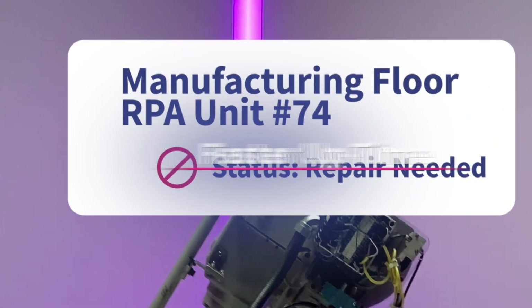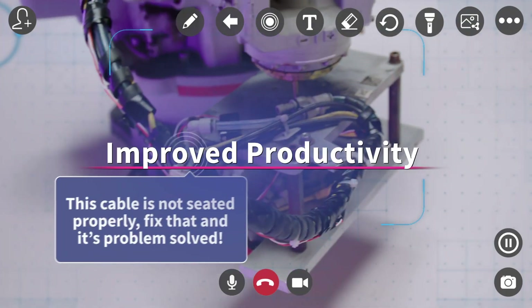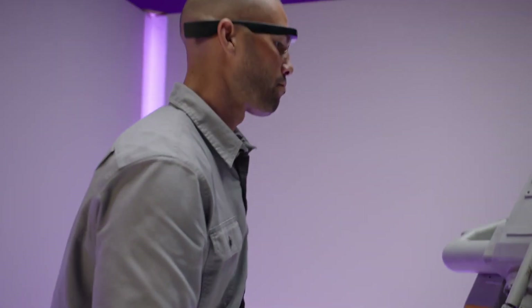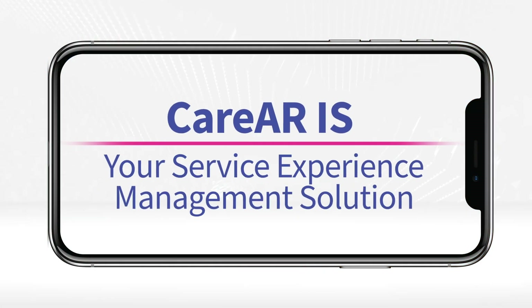Get faster uptime, better service interactions, improved productivity — all while saving cost. Keep your floor running, your travel costs low, and your fixes quick. With no downtime and no delays, CareAR is your service experience management solution.